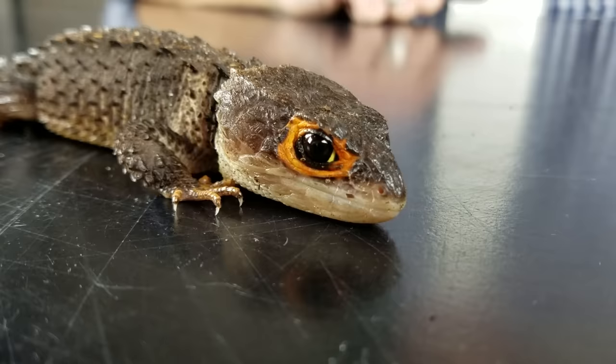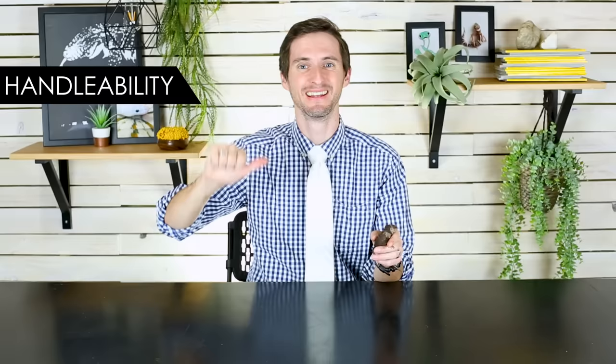I have great news for you: they are a relatively easy to obtain and keep pet lizard. But are they the right pet lizard for you? To figure that out it's going to come down to our five categories — which are handleability, care, hardiness, availability, and upfront costs.